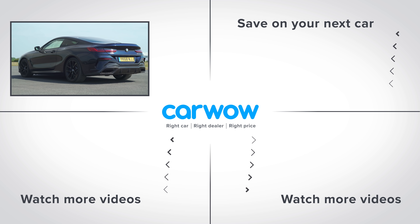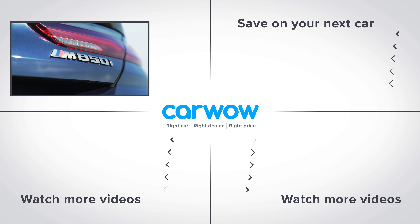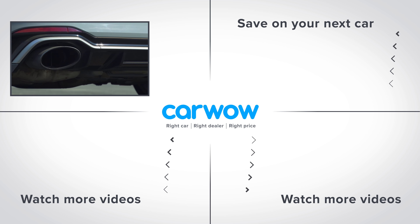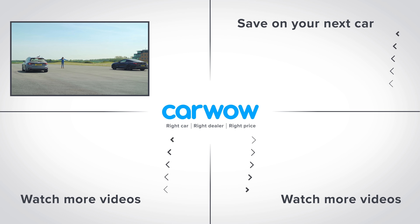Please subscribe to this channel for more videos. And if you click on the deals box to the right, you can see how much you can save on a new car at CarWow. Or click on the video windows below to watch another of my videos.